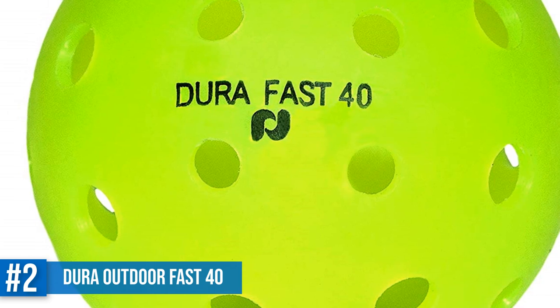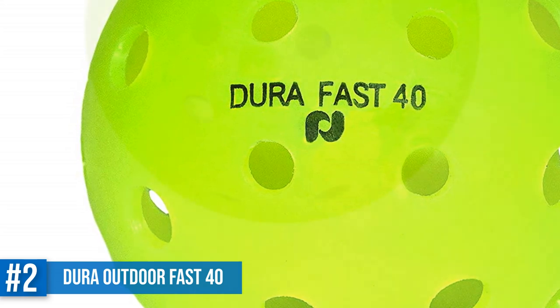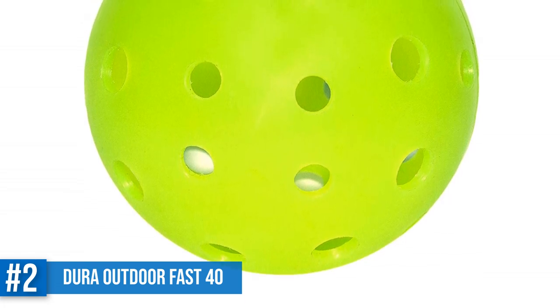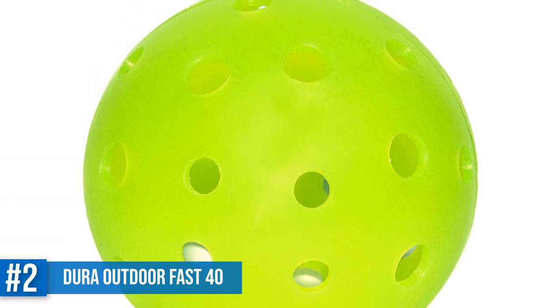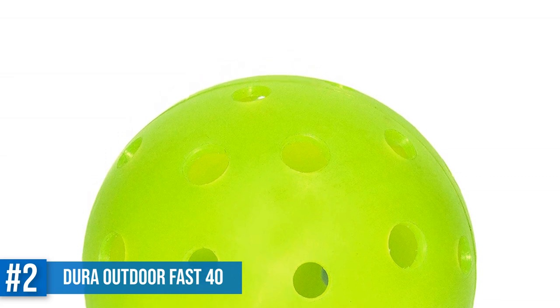The thick walls make them very durable and long lasting in rough outdoor conditions. The name Dura is short for Durable, and as you can see they live up to their name. These are the ideal balls for outdoor pickleball play. The weight makes them fast and the evenly balanced design makes them fly straight even in windy conditions. This was the official ball for the USAPA national tournament in 2016.